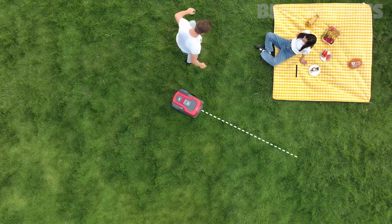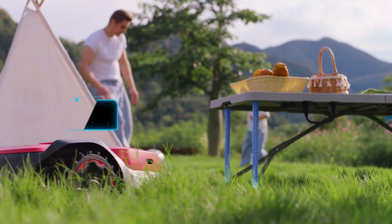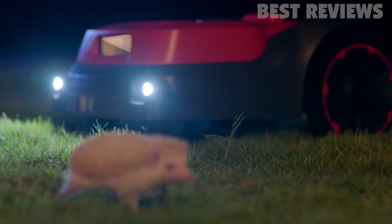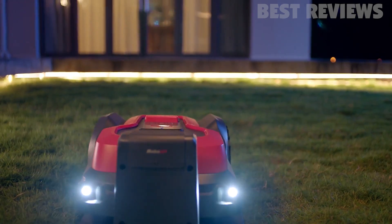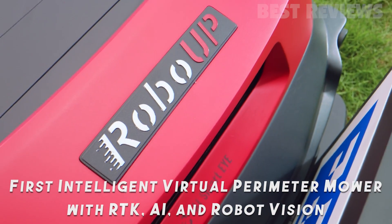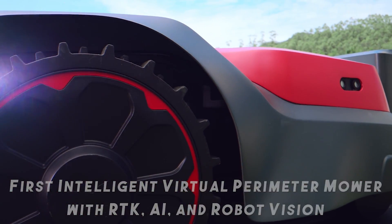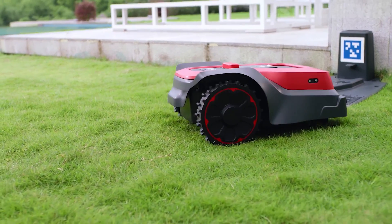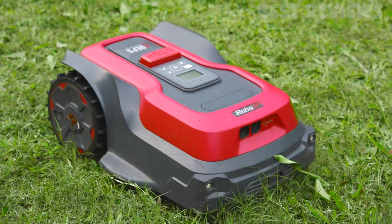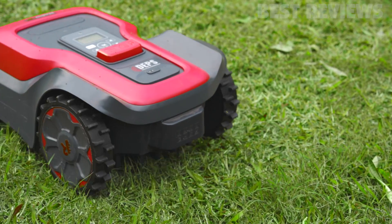RoboUp utilizes real-time kinematics technology, robot vision, and AI to provide a seamless and efficient lawn maintenance experience. RoboUp is a robotic lawnmower that utilizes advanced real-time kinematic GPS and AI technology to provide precise and efficient lawn care. With its proprietary dynamic exact positioning system, RoboUp can navigate your yard with centimeter-level positioning accuracy, making it a perfect choice for homeowners who demand the highest level of precision in their lawn maintenance.